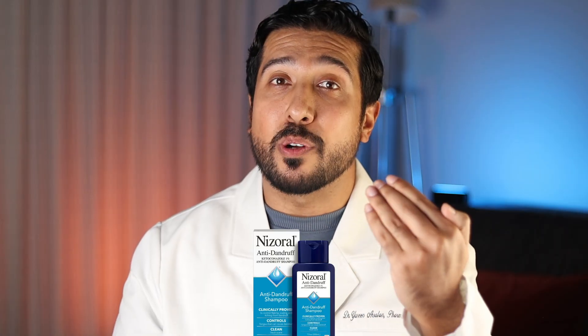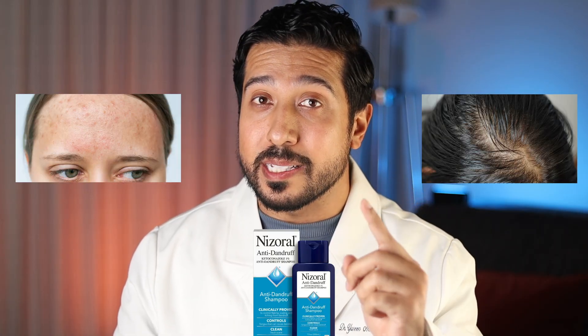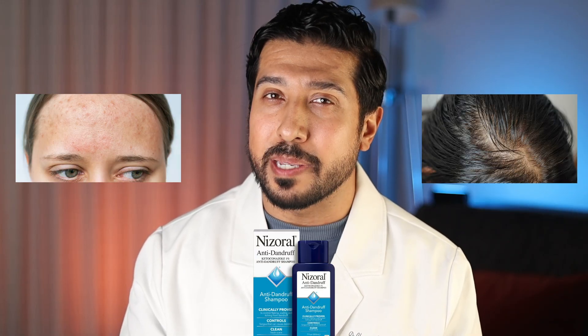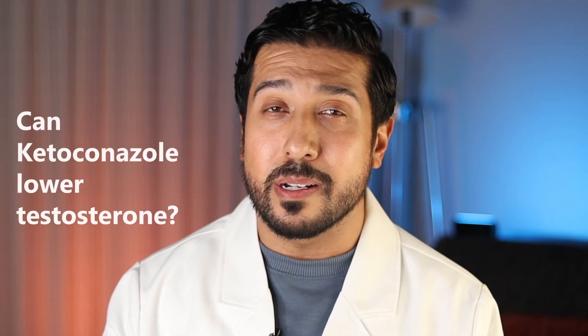Today we're talking about Nizoral for fungal acne and oily scalp — how it works, how to use it properly, and a little science behind it. Plus, we're going to go over the question I always get: can ketoconazole lower your testosterone? Let's dive in.